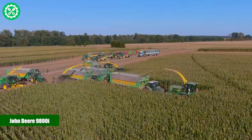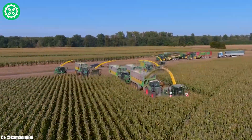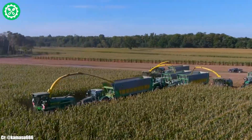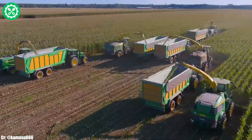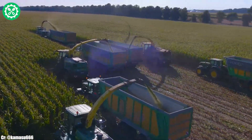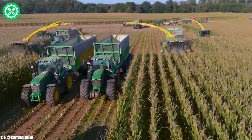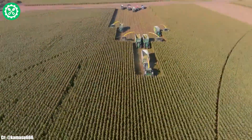John Deere 9800i. The John Deere 9800i is a powerful and efficient forage harvester designed to meet the demands of modern agriculture. With a robust engine delivering substantial horsepower, it excels in harvesting a variety of crops. Equipped with advanced harvesting technologies like the HarvestLab system and Kernelstar technology, the 9800i provides real-time data and precise insights during harvesting operations, optimizing crop quality and yield.